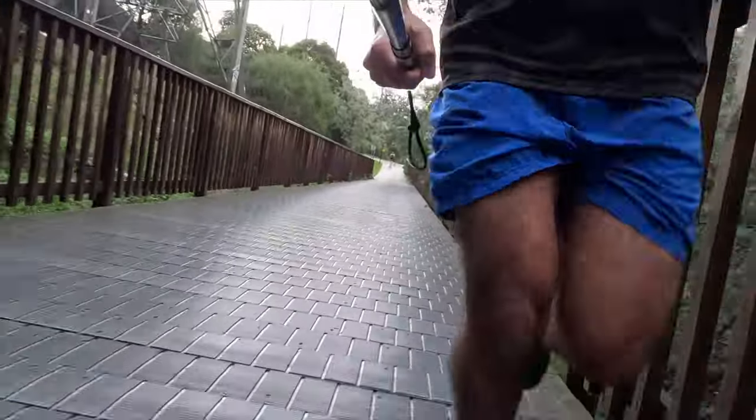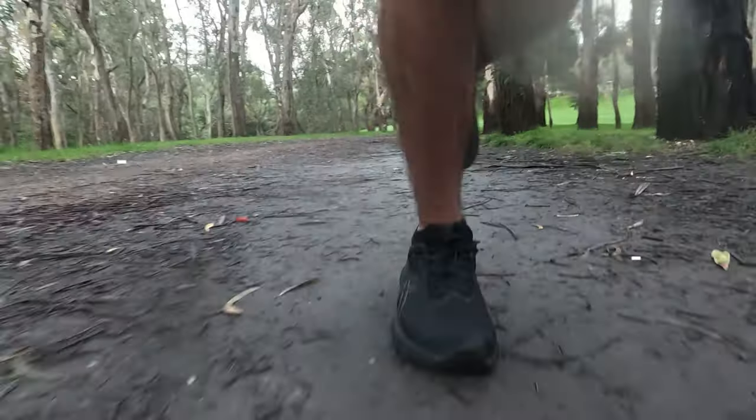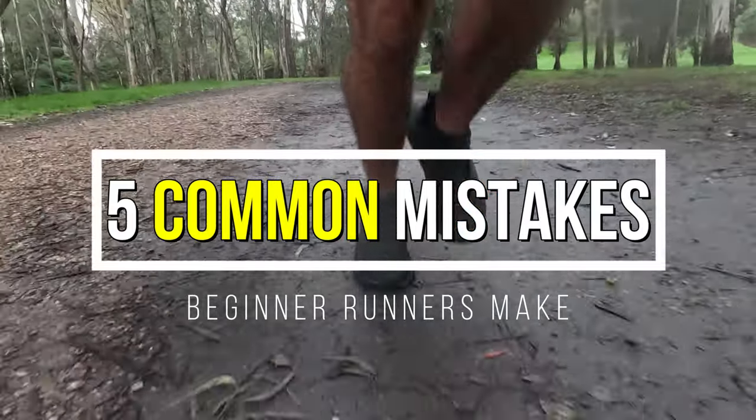Everyone's running journey is different. As we first get started, we may not suddenly see the results we were hoping for. Don't be disheartened — I suffered the same problem by making some small mistakes. Hey, I'm Jack, an everyday runner hoping to help others learn a little bit more about running. Today, I'm going to cover five common mistakes beginner runners make and how we can fix those. Let's get into it.